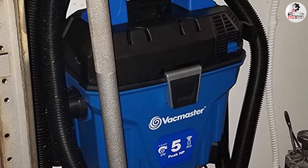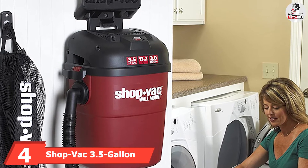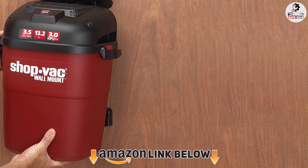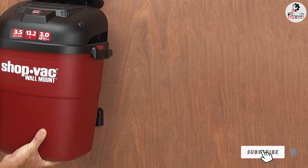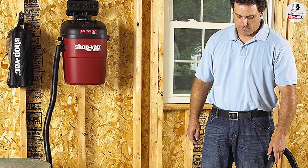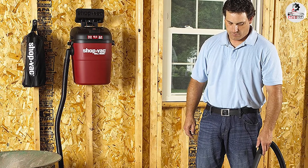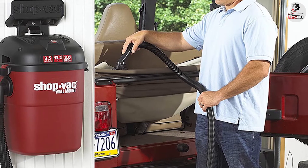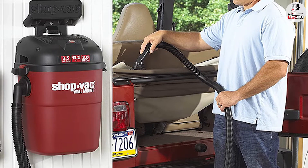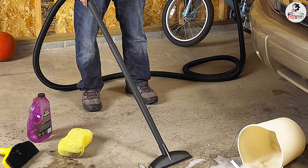At number four, we have the Shop Vac 3.5-gallon wall-mount wet/dry vac. The biggest disappointment is the hose length — at 18 feet, it should be enough for smaller garages, but you'll need to look elsewhere for a bigger one. Fortunately, the vacuum is detachable and you can carry it with you. With the six-foot cable, you're limited to a total of 24 feet, but since it weighs around 13 pounds, moving it around should not be an issue. Surprisingly, this vacuum has a bag for collecting dirt but can also collect liquids. You get a lot of accessories — multiple brushes, tools, and handles ideal for floors, upholstery, and carpets — stored in a handy bag.